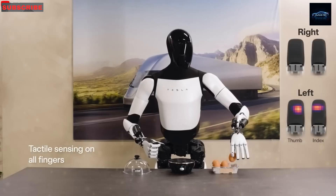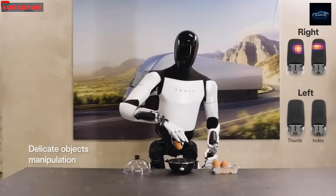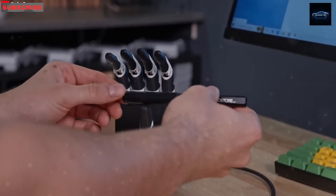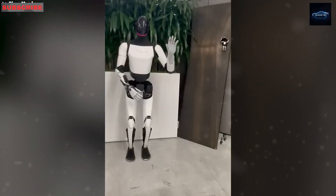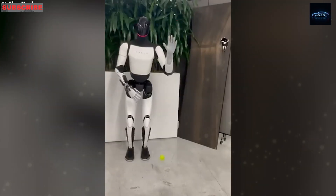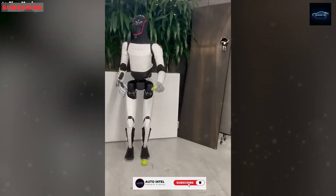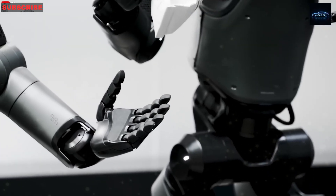Our hands have 27 degrees of freedom. We can do nearly any task with them, thanks to their flexibility, five fingers, many sensory nerves, and advanced mechanical structure. Because of this, making a robot hand that moves like ours has been a major goal in robotics for a long time — something engineers across the globe have tried to achieve for decades. So when Elon Musk said that the new Optimus hand has 22 degrees of freedom, it surprised many people in the tech world — not because of how it looks or its smart brain, but because of a feature most didn't expect: a pair of robot hands quite close to human ones.